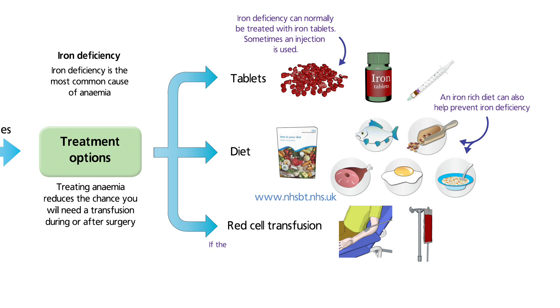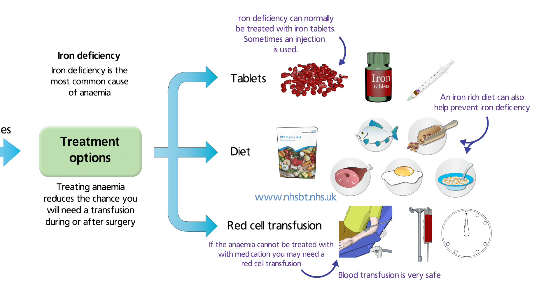This is a very simple procedure. In the UK, blood transfusion is very safe. Blood is usually given through a tiny tube into a vein. It may take up to three hours to give each bag of blood, but a transfusion can be given more quickly if needed.